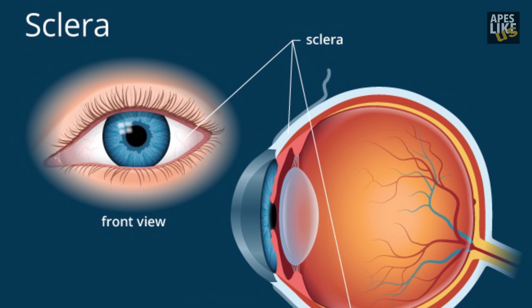The sclera actually wraps all the way around your eyeball to the very back of it. It's made from collagen, which is the most numerous protein in your entire body. It adds elasticity to everything you do — it's in your tendons, it's in your muscles, and it adds elasticity to your eye.